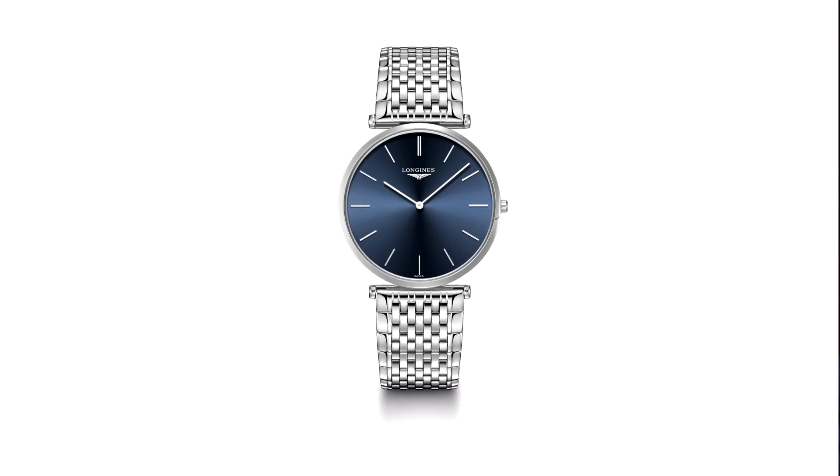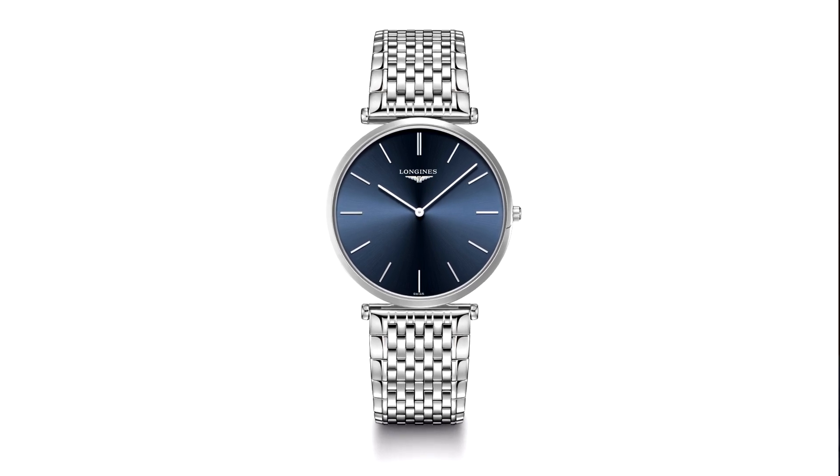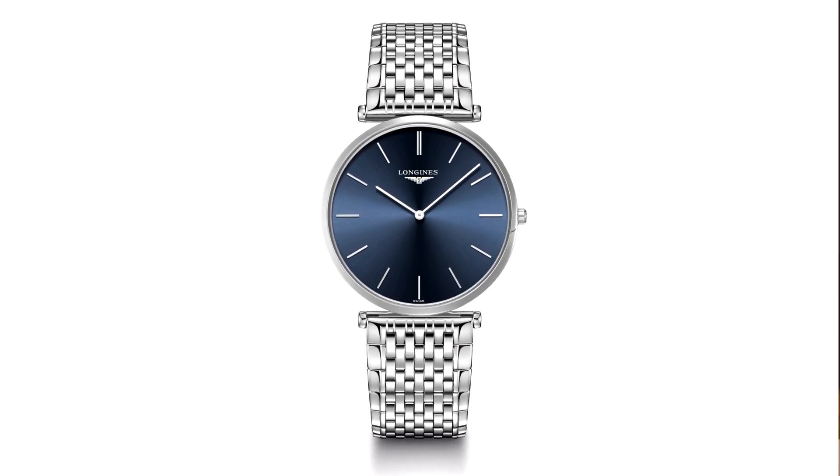The Grand Classic already exists in the collection in steel or bicolour, and what you have here is a very on-trend blue dial — new for Longines in this particular model. It's a quartz movement, 24mm case, with a lovely bracelet and a clean, uncluttered dial. There's nothing really to dislike about this watch and for around £690, it's a bit of a bargain.